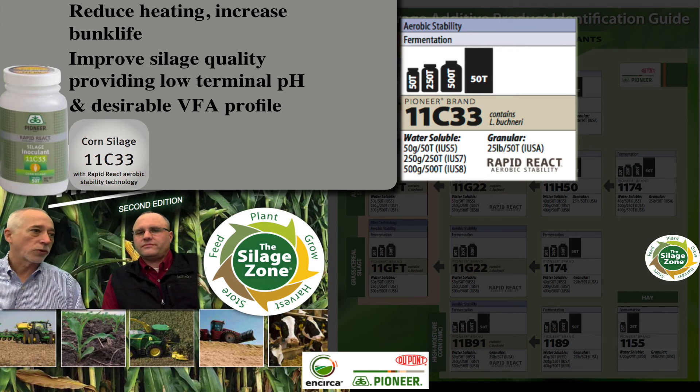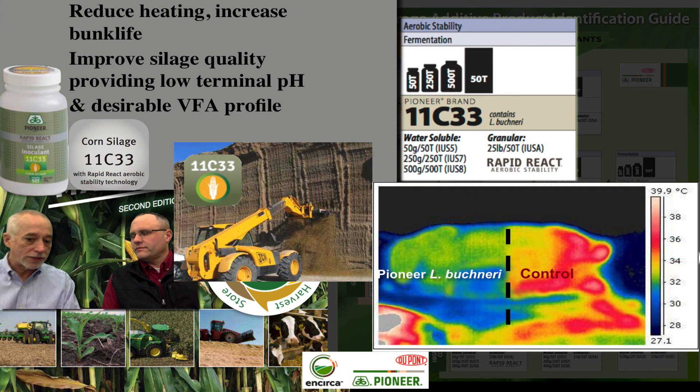11C33 has strains we've researched for years that drop the front-end pH. But if you just drop the front pH without controlling potential for yeast growing as you're feeding it out, that's a problem. The Buchneri strain in there is our third-generation Buchneri — we're now on our fifth-generation Buchneri with Rapid React to do it quicker. To be able to inhibit that yeast, we used to have a product called 11C32, which was tremendous for dropping pH, but when you fed that silage out during warm periods, we'd get heating because yeast are rampant on high-moisture corn and corn silage. By having the Buchneri, we've really solved both ends — the front-end fermentation and the back-end feedout.